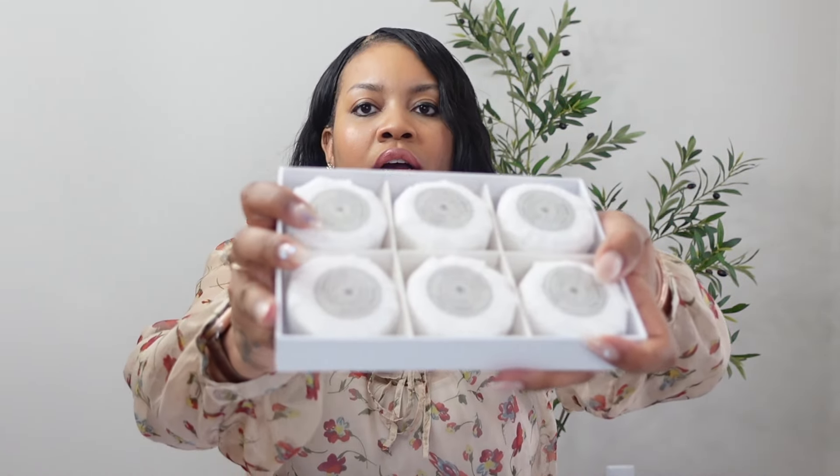The next item under beauty is the Sol de Janeiro fragrance in pistachio and salted caramel. It's a hair and body mist — basically to smell good, smell delicious, fun and flirty. Summertime is coming so why not smell great? Your hair and skin can both smell good with this mist.